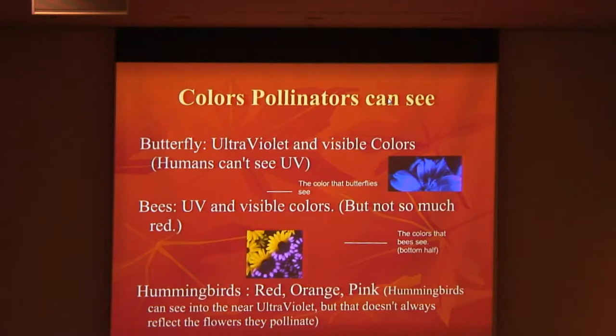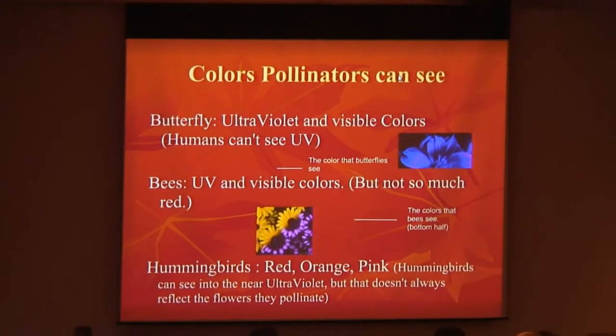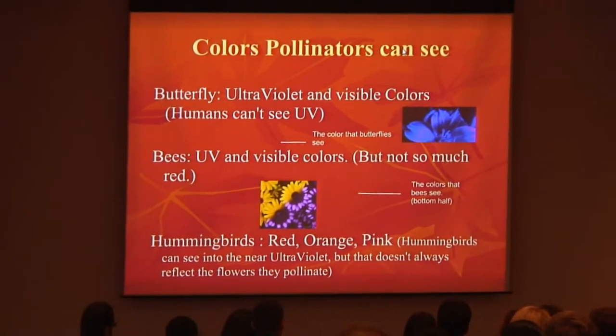Colors that pollinators can see. Butterflies can see ultraviolet and visible colors while humans cannot, which will play a key part in the next upcoming slides. As you can see, the little violet purplish — that is what is in the eyes of butterflies. And as for bees, same thing, except they cannot see so much red.